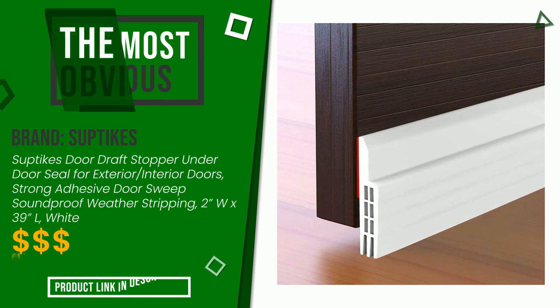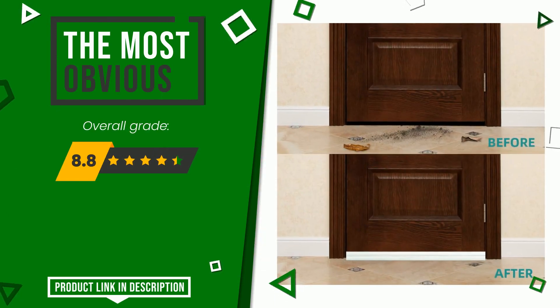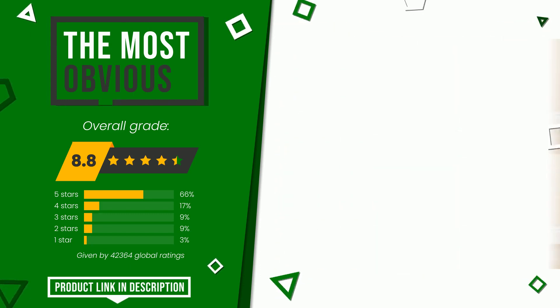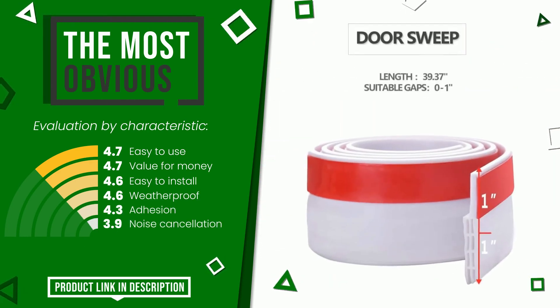The rating of this product by Subtykes is 8.8 out of 10. It turns out to be the most discounted of this selection. The strengths are easy to use, value for money, easy to install, weatherproof, adhesion, and noise cancellation. If you are looking for more information and want to see the updated price of this product, check the link in the description below the video.